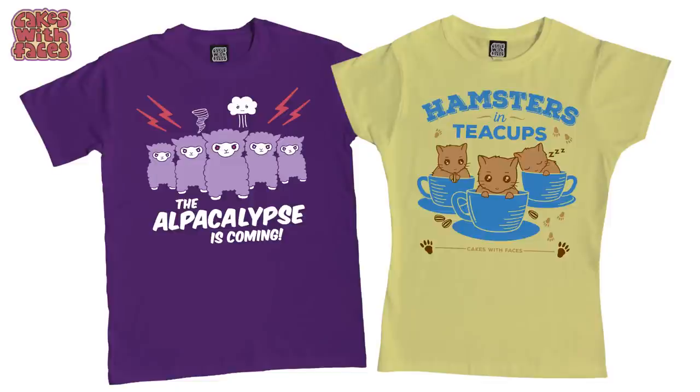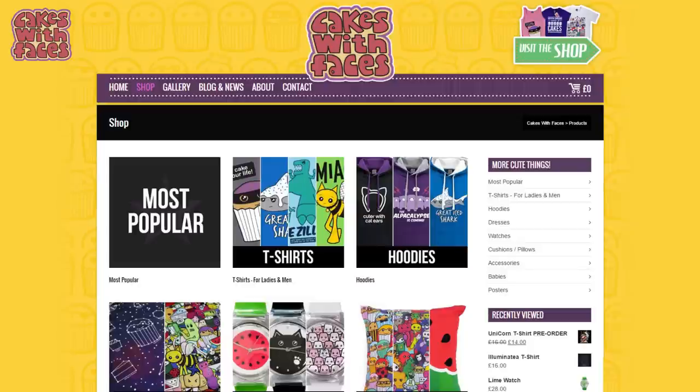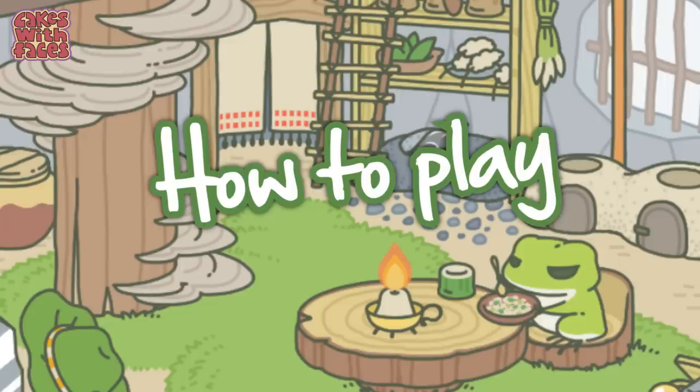But first, if you like cute things, have a look at my designs. I love drawing cute characters and I put them on t-shirts, cushions, dresses and enamel pins. You can see them all on cakeswithfaces.co.uk.